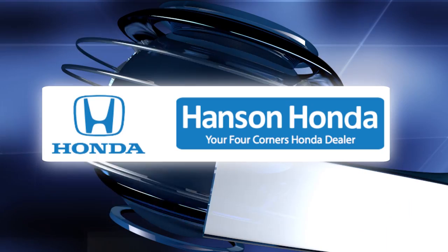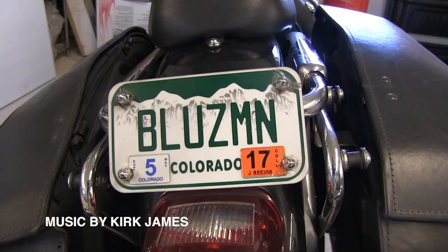This program is brought to you by Hanson Honda, your hometown Honda dealer at 5301 East Main in Farmington.